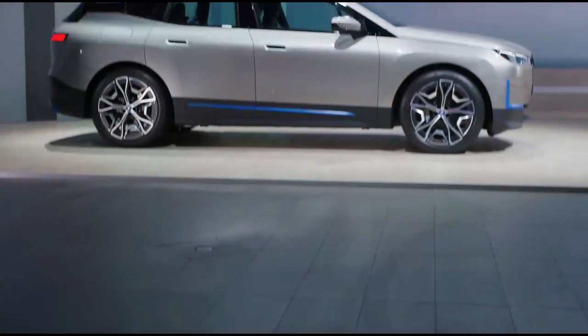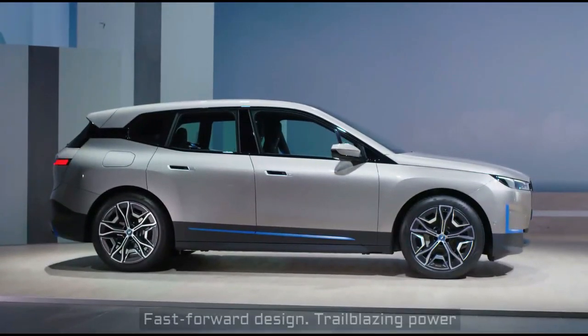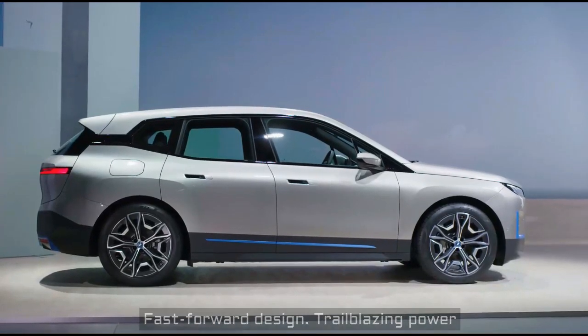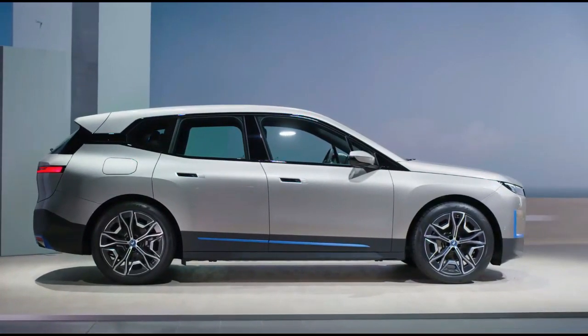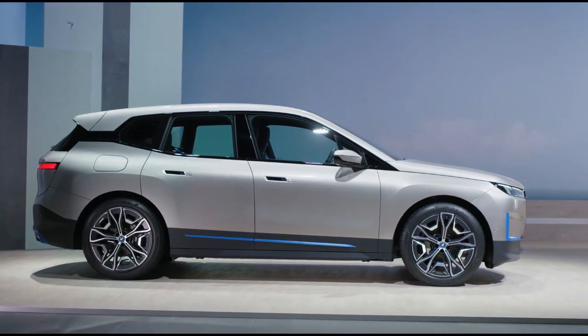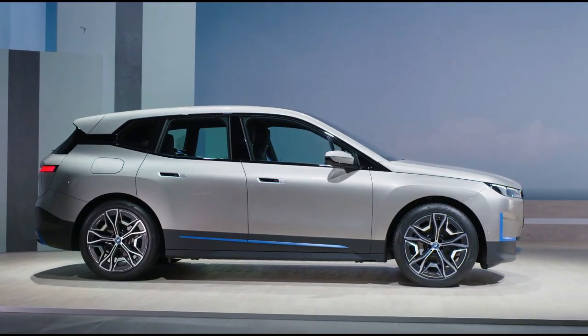So here we are behind the wheel of the BMW iX. The design phase of this project really started with thinking a lot about the interior atmosphere that we wanted to create. We were inspired by modern architecture. In fact, we wanted to create something like a loft on wheels.